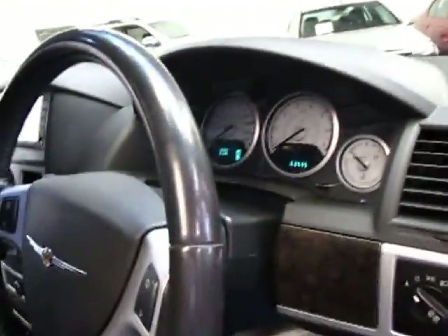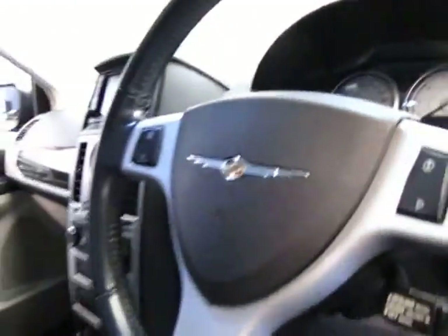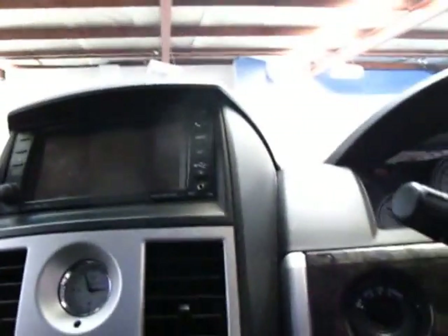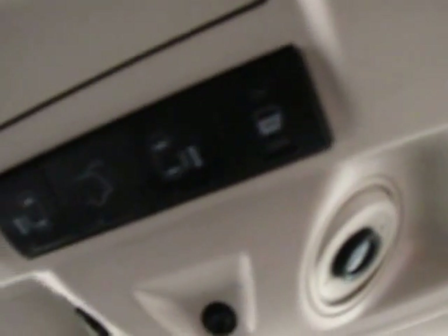I've left the key in the ignition. As I said you've got your memory seats here, it's got automatic folding mirrors, it's got Xenon headlights — they really did come with everything. From here you can also control the back doors, the back tailgate and obviously the sunroof. It does have automatic headlights and it's even got little LED lights up in the door there which look great at night time.